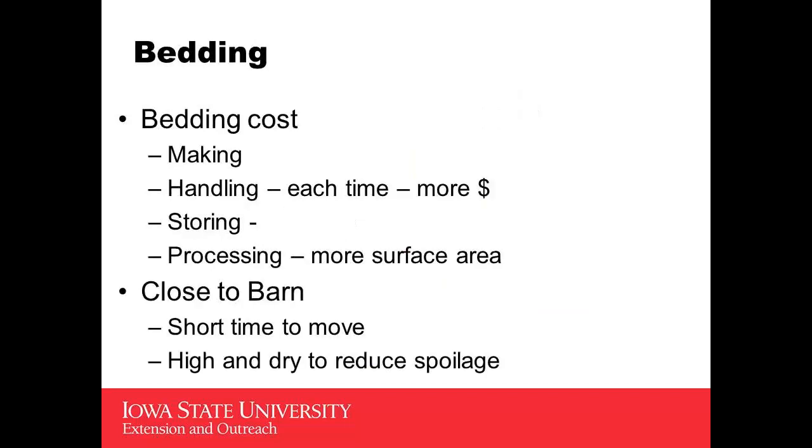Bedding has cost involved with it, and it's gotten higher over time, especially in years when you have a late wet season. When you need bedding the most, it's going to be the hardest to make, and it's going to be very expensive. Every time you handle it, it costs more money. Storing it costs money. Processing helps improve the surface area so you can soak up the urine quickly, but of course that costs more money too.